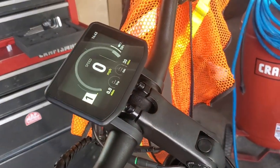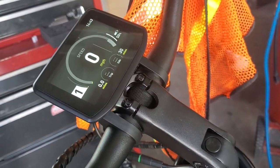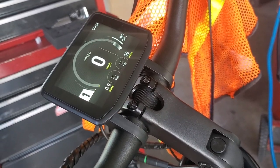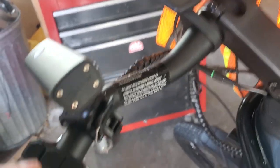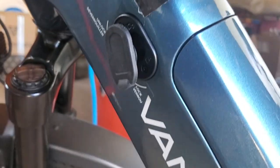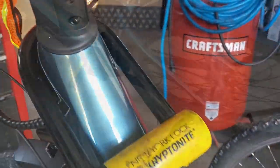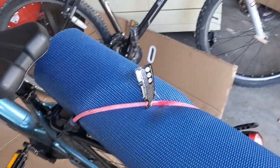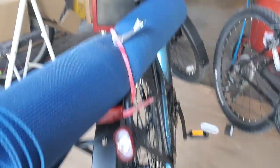If you have left the bike for a significant period of time — I don't know what the cutoff is — I have found that if I leave it for an hour, for instance, I cannot turn the power back on. I then have to use the lock for the battery, pop the battery out, and turn the power on.